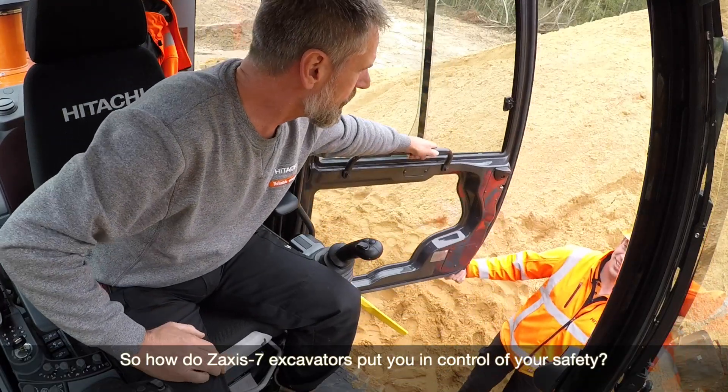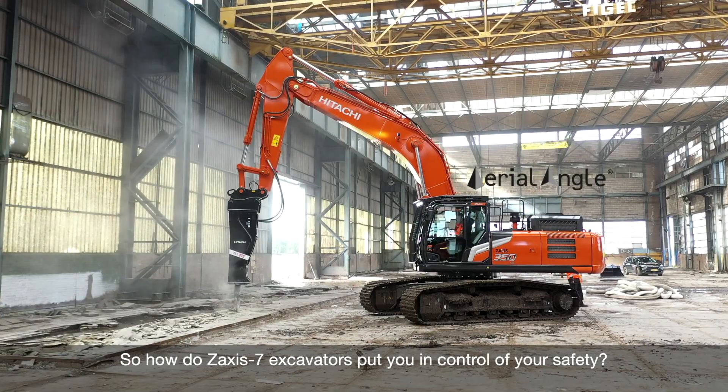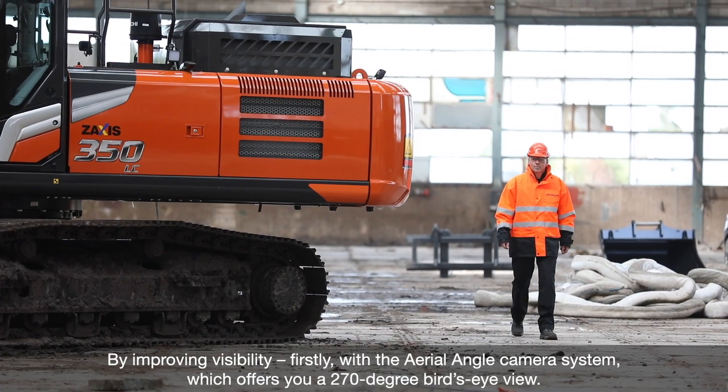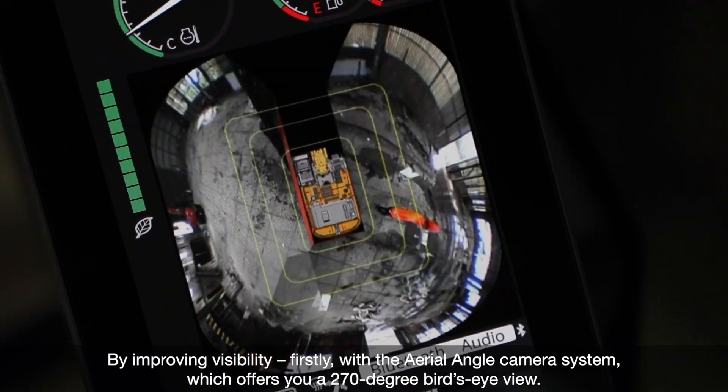So, how does the Saksiste 7 excavator put you in control of your safety? By improving visibility — firstly, with the angle camera system, which offers you a 270-degree bird's-eye view.